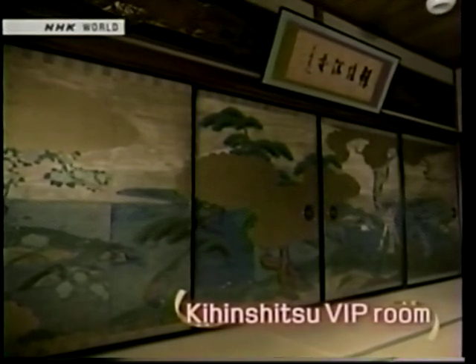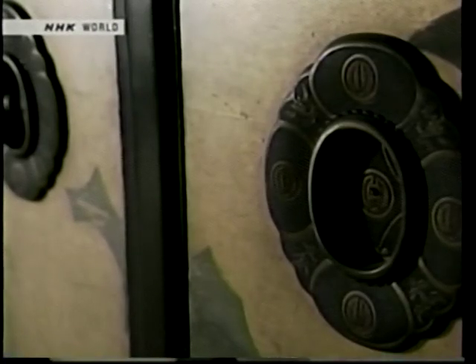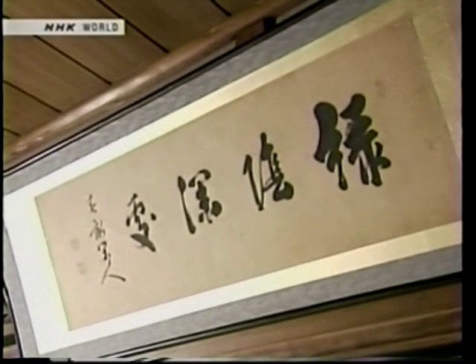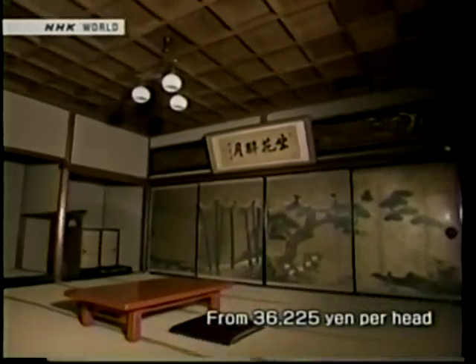Nakamura-ro has special rooms that bring together Japanese architecture and chic furnishings. In the very back is kihinshitsu, the VIP room. Kihinshitsu was built about a hundred years ago and this corridor leading to it is about 60 meters long. It definitely has a distinct stately atmosphere. Kihinshitsu's art treasures include paintings on the sliding doors by Edo period painter Ogata Koren, and calligraphy by the first Prime Minister Ito Hirobumi. Influential people gathered here for important negotiations — it was the stage for historical behind-the-scenes dealings.